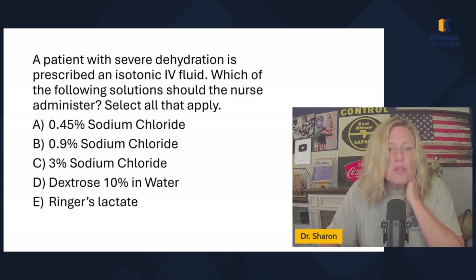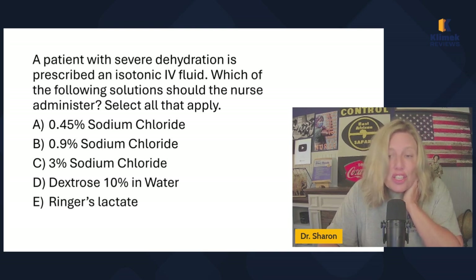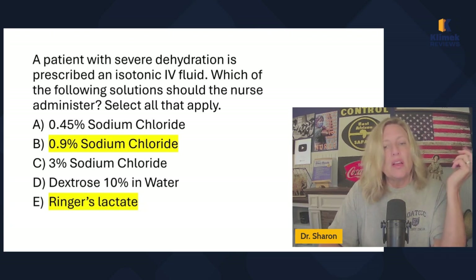A patient with severe dehydration is prescribed an isotonic solution — which of the following should the nurse administer? Select all that apply. 0.45 is hypotonic. 0.9 is isotonic. 3% is hypertonic. D10 in water is not isotonic — it's probably hypertonic initially. Ringers lactate is the same as lactated ringers and is the other isotonic solution. So the answers are 0.9% normal saline and Ringer's lactate.